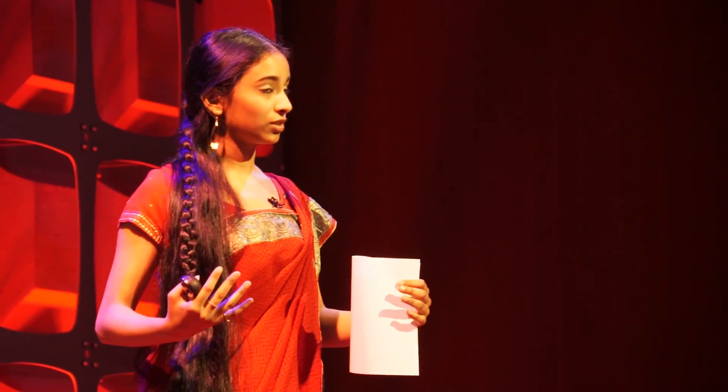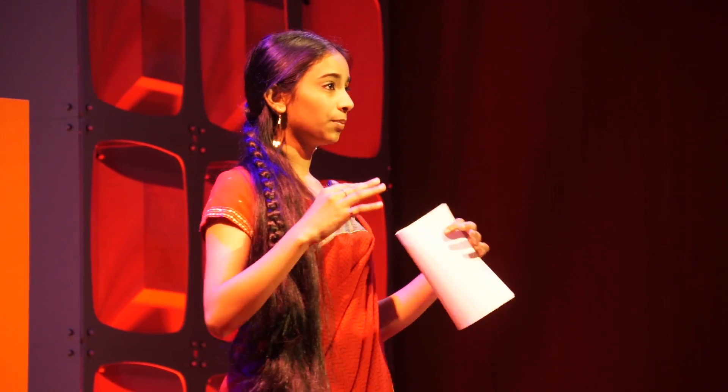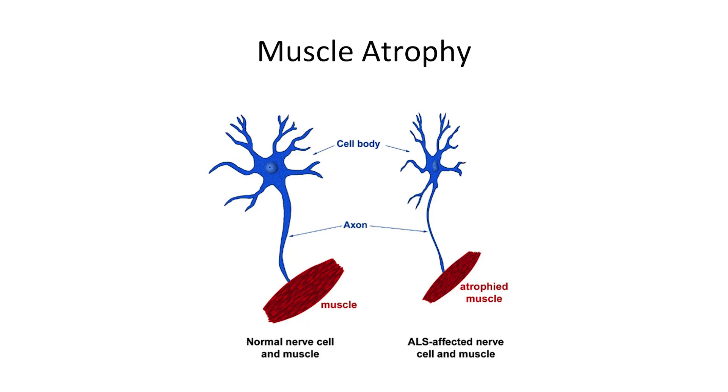To give you an idea of what this looks like in the human body, here is a picture of two motor neurons. On the left you can see the healthy motor neuron, and on the right is the one that's all shriveled up because of ALS. It is dysfunctional and even the muscles have atrophied.